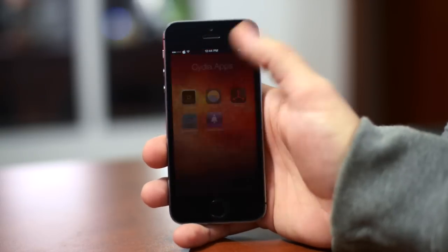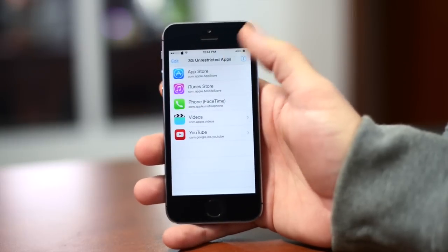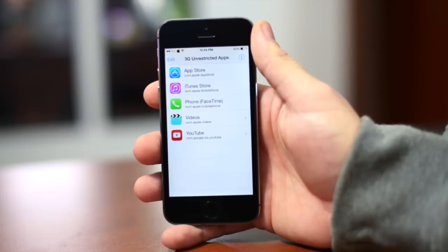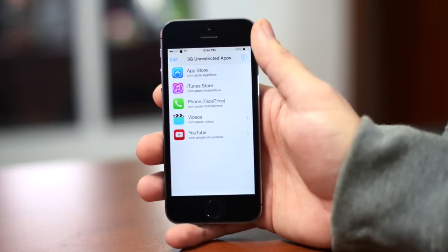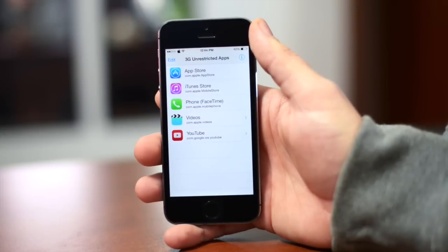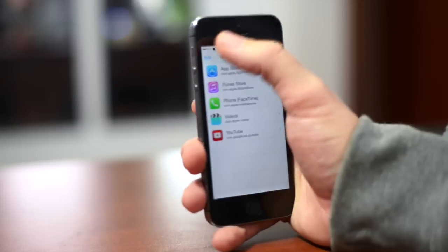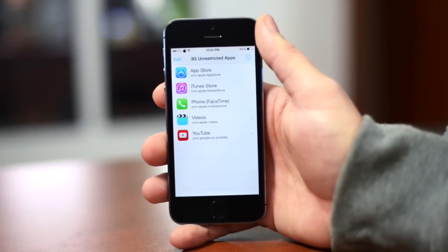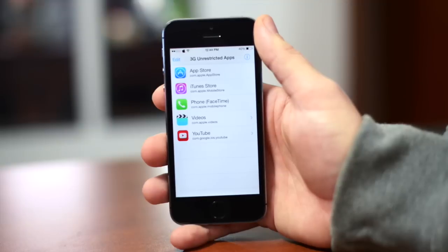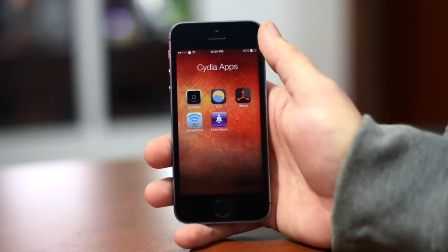Next is 3G Unrestrictor. This basically allows certain applications to do things over your cellular connection that Apple normally doesn't allow. For instance, if you're trying to download a huge application from the App Store, there's a limit on cellular — this lets you bypass that. Also, for older devices that can't FaceTime over cellular, this allows you to do that as well. It's a paid application, but it's been updated for iOS 7. That's 3G Unrestrictor 5.